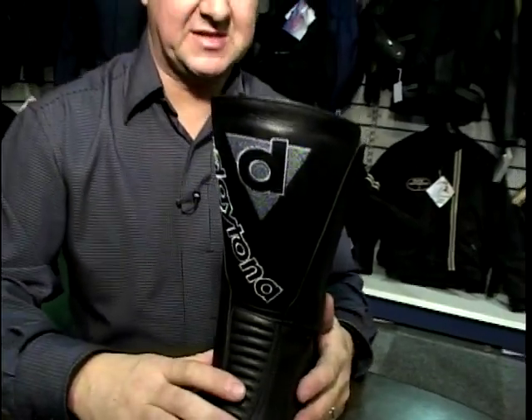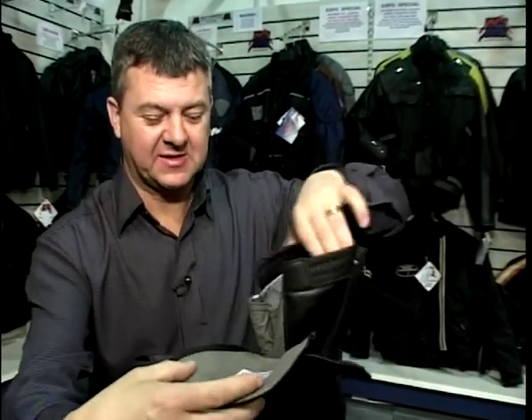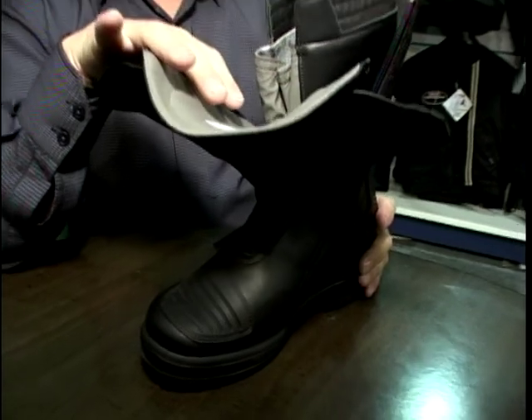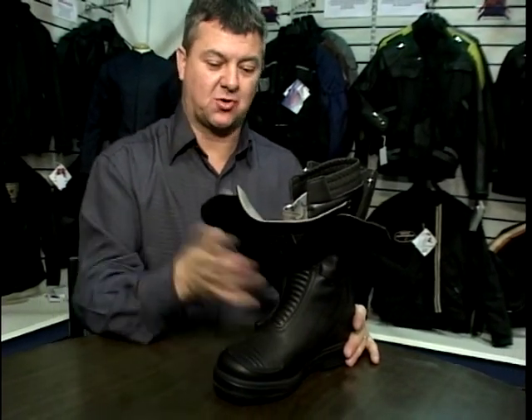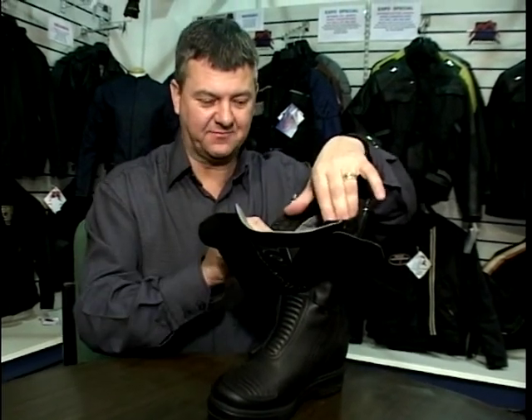Now this is something different - this is a ladies' boot. We know it's a ladies' boot because it comes with wings. This boot is different in many ways. It's specific for ladies in this particular model, made by Daytona, which is a handcrafted German boot. It's Gore-Tex lined, so it's 100% waterproof. It's dead easy to get your leg in, and when it's fastened up it's really, really tight.